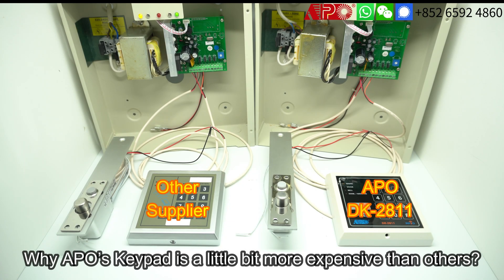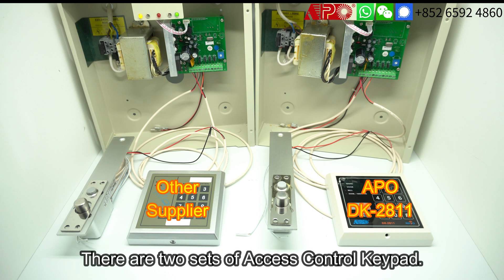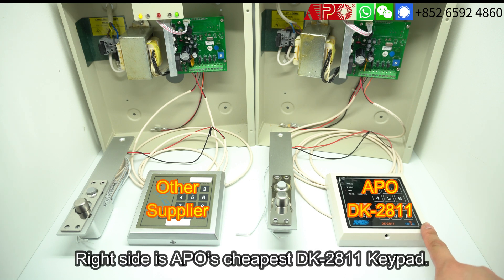Some customers always ask why APO's keypad is a little bit more expensive than other suppliers. After watching this video you may know why. In this video you can see there are two sets of keypad. On the left hand side is a very cheap keypad from the internet, and on the right hand side is APO's EK2811.